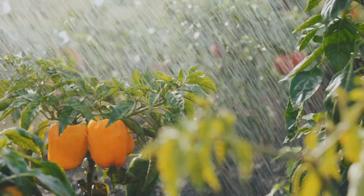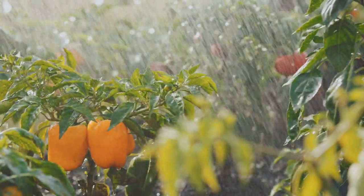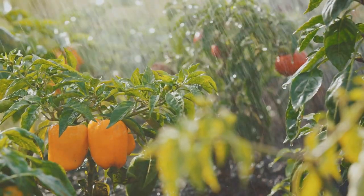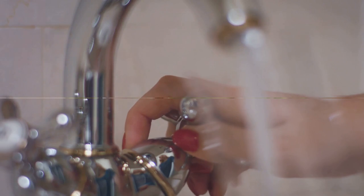Finally, consider installing a water-efficient faucet or tap filter. These devices ensure that we use only the water we need, minimizing waste and promoting sustainability. By adopting these strategies, you can make your kitchen a model of sustainability.